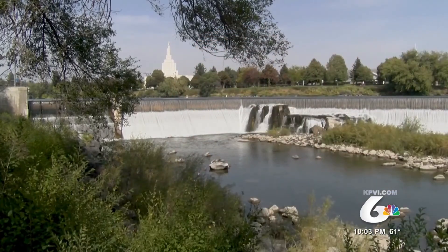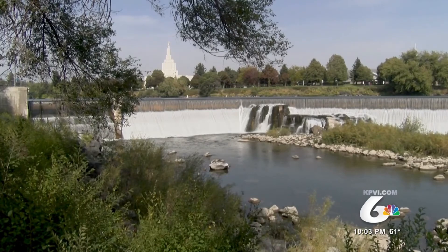There are many reasons they're hoping to draw people to the West Bank, but one of the biggest ones is what's right behind me. The West Bank has a direct view of the falls.